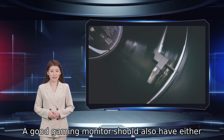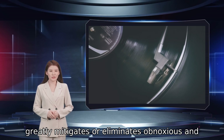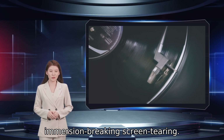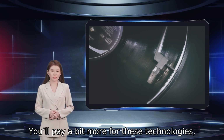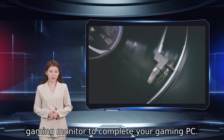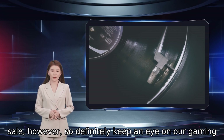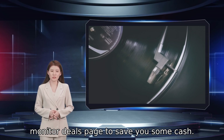A good gaming monitor should also have either Nvidia G-Sync or AMD FreeSync technologies, which greatly mitigates or eliminates obnoxious and immersion-breaking screen tearing. You'll pay a bit more for these technologies, but don't go super cheap when you're looking for a gaming monitor to complete your gaming PC. These are popular items that are regularly on sale, so definitely keep an eye on the gaming monitor deals page to save some cash.